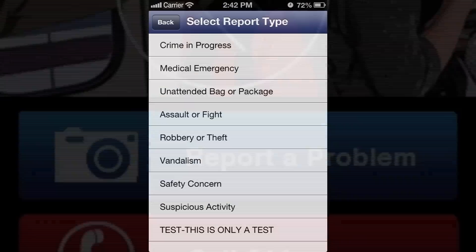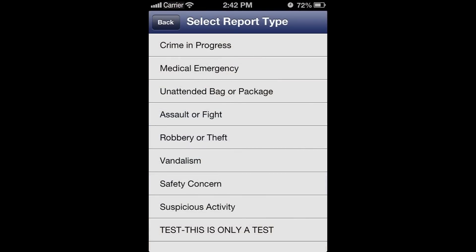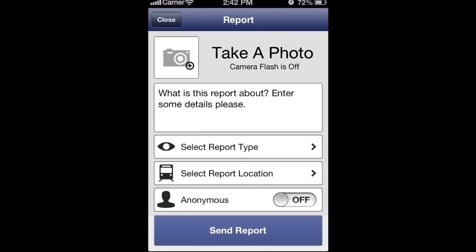This app allows customers to anonymously report safety concerns directly to VTA transit security while traveling on our system. Whether it's a suspicious package, damage to our property, or some other safety risk, the VTA Alerts app is there for you.